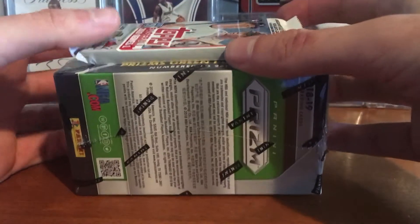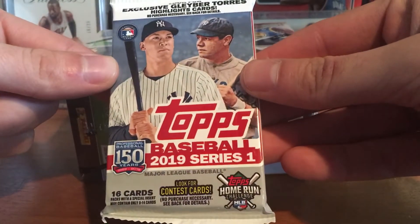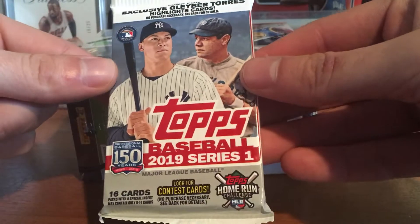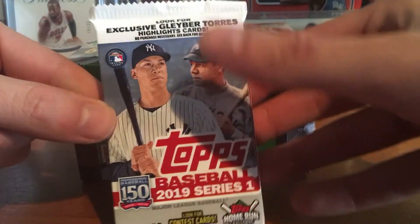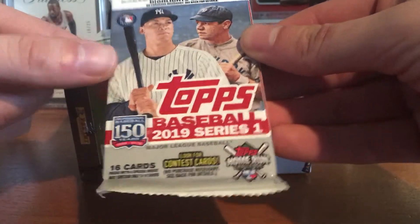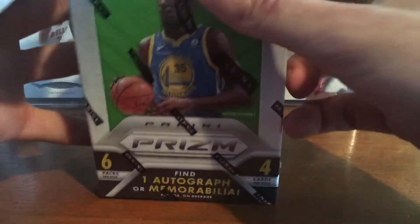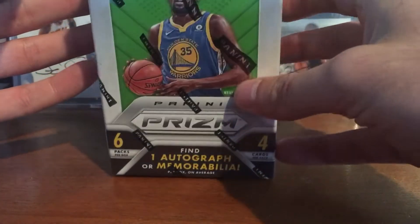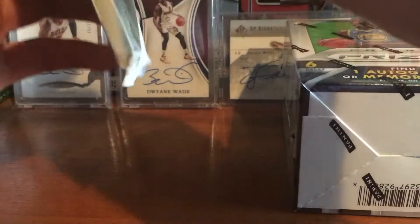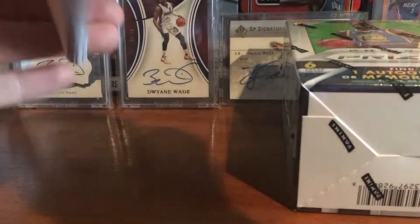Hey YouTube, Flashman3 here. Stopped by Target and picked up a gravity feed pack of two 2019 Topps Series 1 baseball, so you get 16 cards. This was from Target because you can get the Glacier Tours insert. It was $2.99 instead of the usual $1.99. I also bought a Prizm blaster box — the last one they had — so hopefully I get something good. I'll do the baseball first.